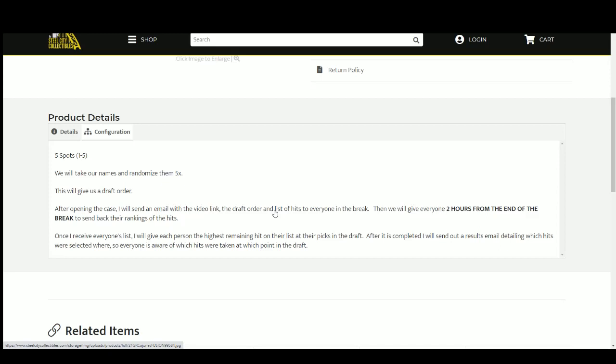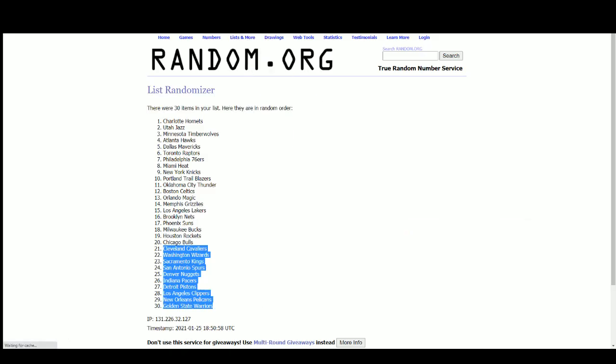Rank those hits one through five and send that list back to me. Once I get everybody's list ranking the hits, I'll go through and give each person the highest remaining hit on their list at their pick in the draft. Once that's over, I send out a results email detailing which hits were selected. Now heading to random.org to get that draft order.